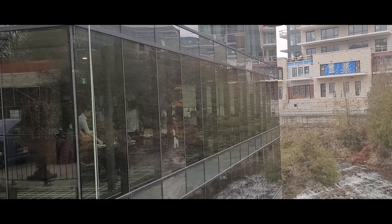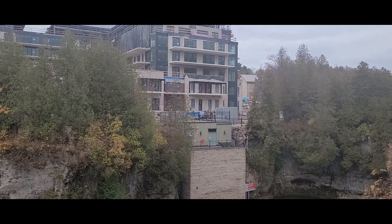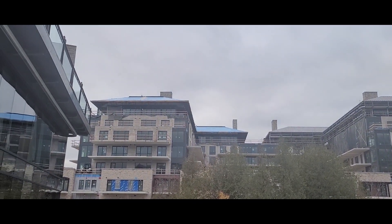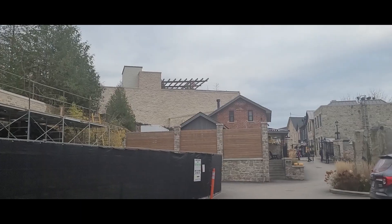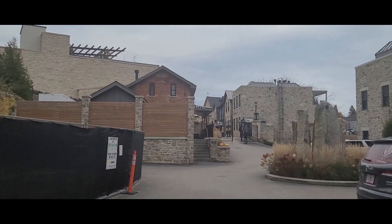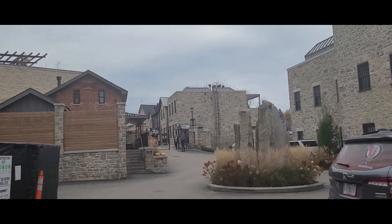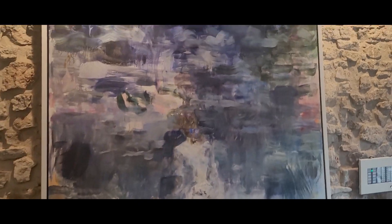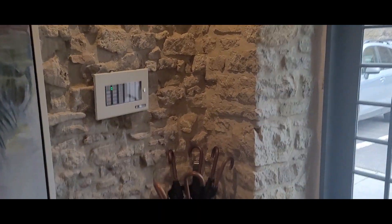Next time we come to Elora, we'll definitely be dining here. One thing I noticed — the temperature dropped quickly the closer we get to the water. Okay guys, we're now in the hotel lobby checking it out. This painting is massive — it's so good, so beautiful.